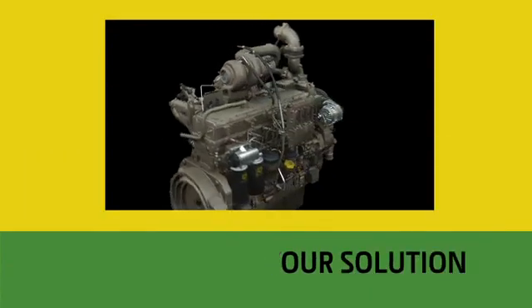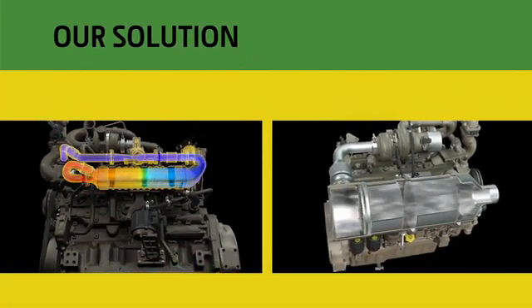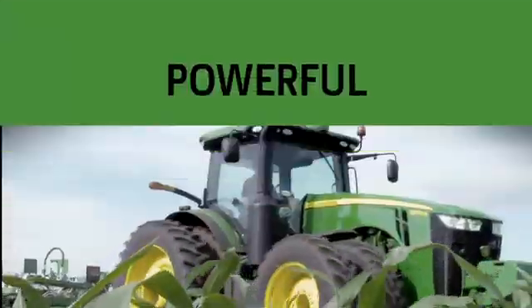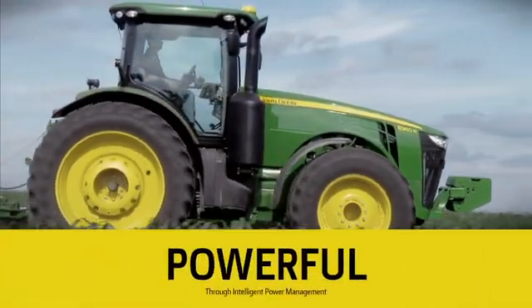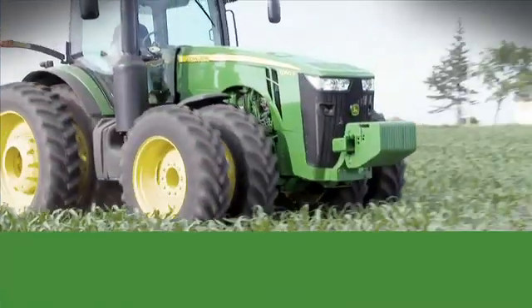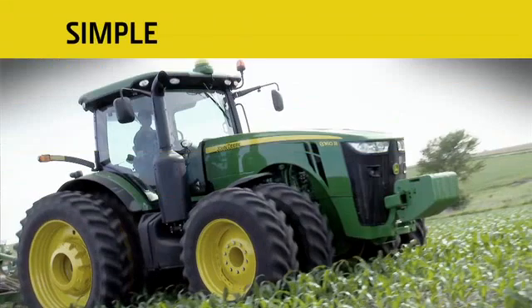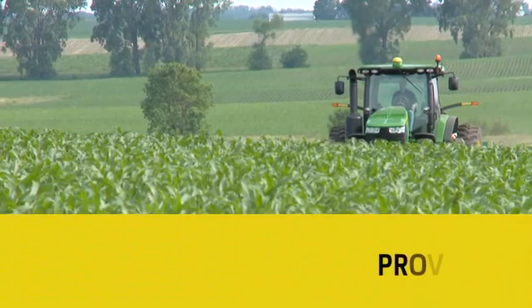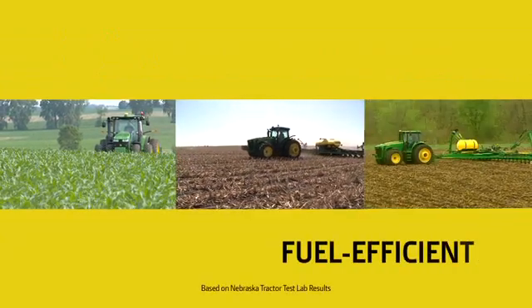That's why we developed an advanced engine system that uses cooled exhaust gas recirculation and paired it with an exhaust filter. We also gave it historic power as the new 8360R breaks through the 400 horsepower barrier among row crop tractors. And that power doesn't come with a compromise — it meets IT4 emissions regulations using just one fluid, diesel, and uses it efficiently. Because we built on the same proven technologies that made the previous 8R and 8030 series the most fuel efficient tractors in their class.